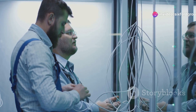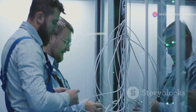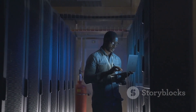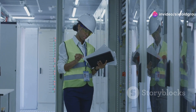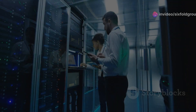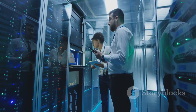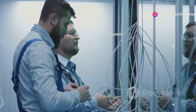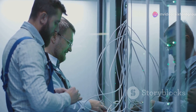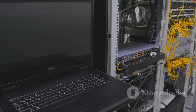Specialized contractors install the critical equipment, such as servers, storage systems, network devices, and power distribution units. Each piece of equipment is carefully positioned and connected according to the approved design. Throughout this phase, rigorous quality control measures are implemented to ensure everything meets the required standards. Regular inspections and testing are conducted to identify and address any deviations from the specifications. This proactive approach prevents minor issues from escalating into major problems during later stages of the commissioning process. The construction and equipment installation phase lays the physical foundation for a reliable and efficient data center.